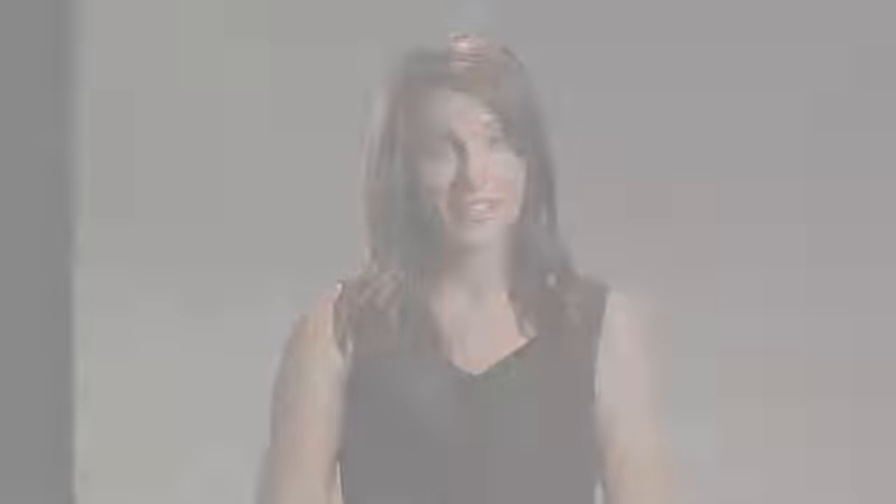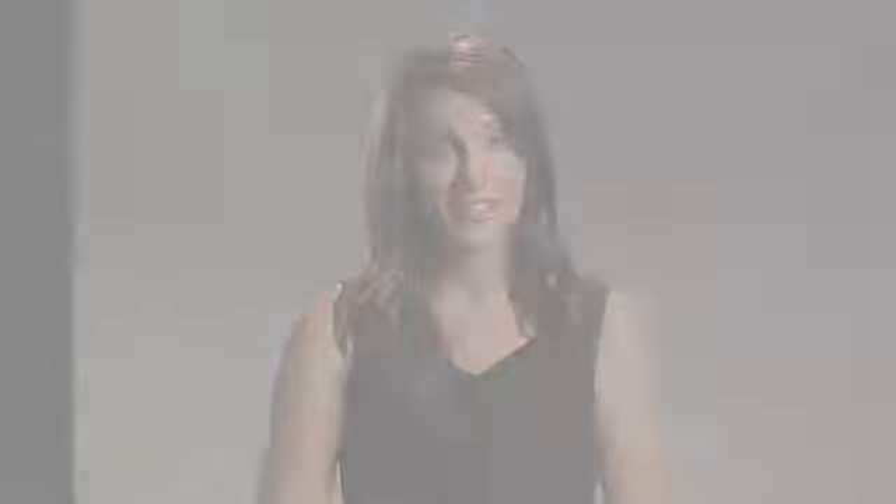Tri Retinol Complex ES has a patented micro sponge delivery system that allows the retinoids to be encapsulated, which releases the vitamin over time. Because of the high concentration of retinol in the extra strength formula, speak with your skin care specialist before using this product. And remember, don't use this product if you're pregnant, lactating, or planning to become pregnant.